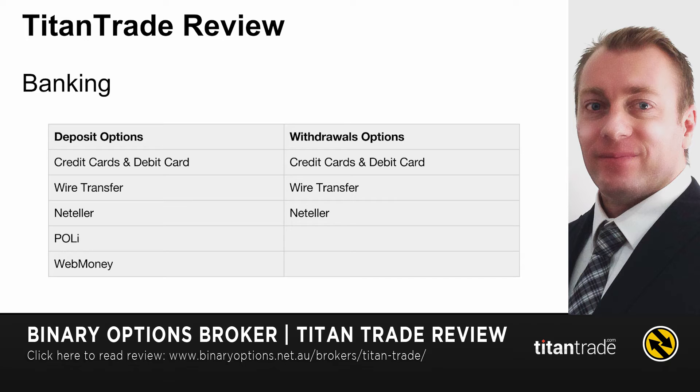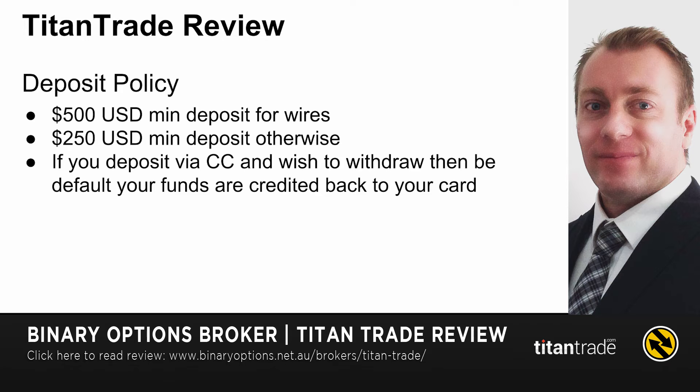For other countries you'll get things like WebMoney and other solutions. The deposit policy is at least $250 minimum on all methods other than a wire — for a wire it's going to be at least $500. If you actually deposit by credit card and wish to do a withdrawal later, then by default your funds are credited back to your card.